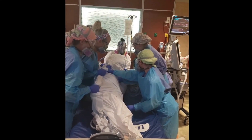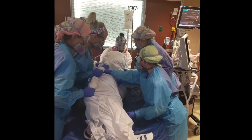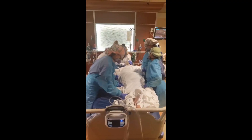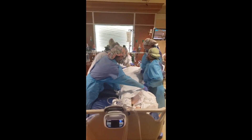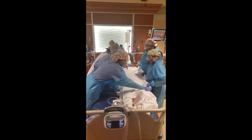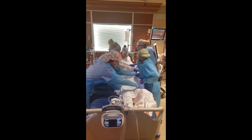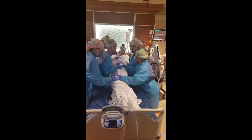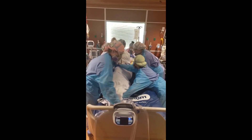That's when proning emerged as a strategy to help patients struggling to breathe. It takes a team to execute the complex maneuver. At the head of the bed is a respiratory therapist who has to secure the airway and the connection to the ventilator while they're actually flipping the patient over, and that usually requires about six nurses — three on each side — along with patient care technicians to actually perform the physical act of the proning.